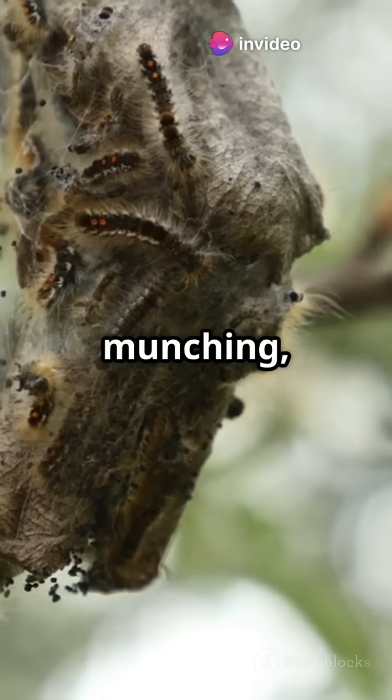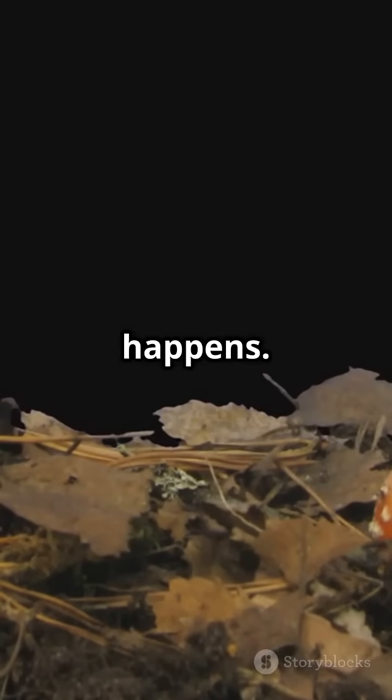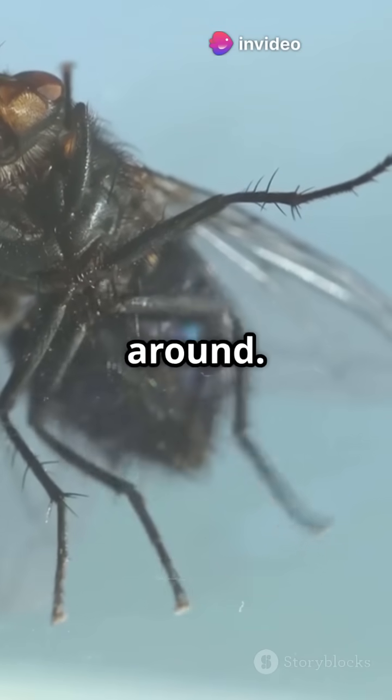After about a week of munching, the maggots morph into pupae, their version of a cosy chrysalis. In this pupal stage, the magic happens. They transform into adult flies, and just like that, a new generation is ready to buzz around.